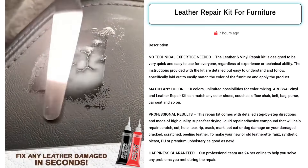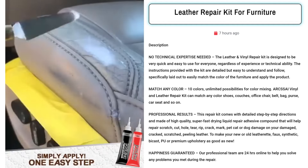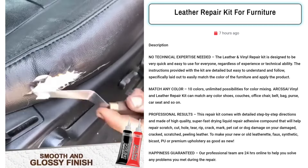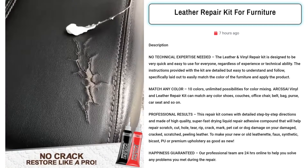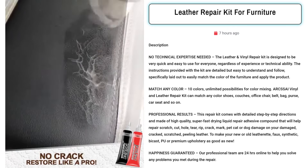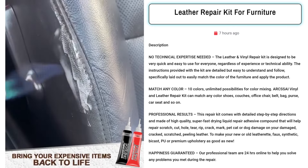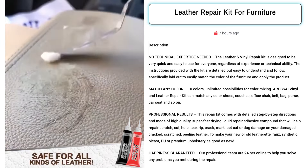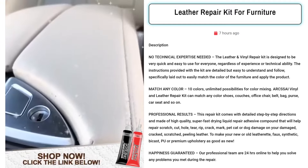Our next product is the Leather Repair Kit for Furniture. Sell it to anyone seeking effortless restoration of their beloved leather items. With no technical expertise required, it's perfect for DIY enthusiasts and professionals alike. Facebook ad targets include homeowners, renters, car enthusiasts, and pet owners looking to revitalize their leather goods. Boasting 10 mixable colors, it promises professional-grade results and 24/7 customer support.